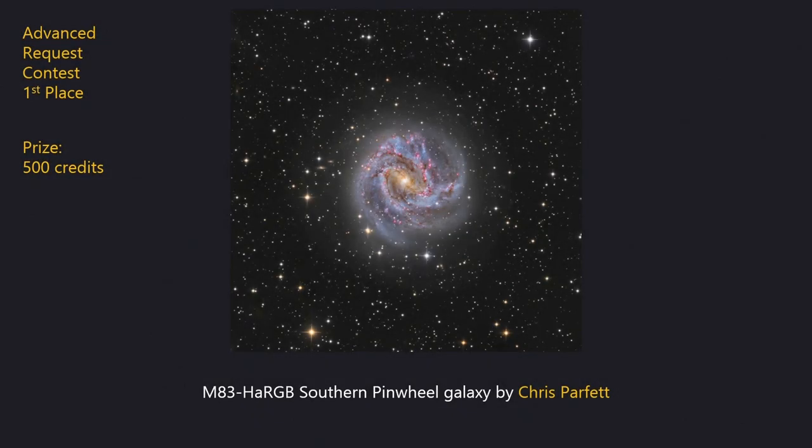And finally in first place is an excellent view of the astonishing galaxy M83 in Hydra by Chris Parfit. This image is a combination of RGB and hydrogen alpha data which when combined delivers great views of the lovely red H-alpha regions scattered throughout M83's wonderful spiral arms. The core is well controlled and there are also great views of the many more distant galaxies in the frame. This image wins 500 observing credits.